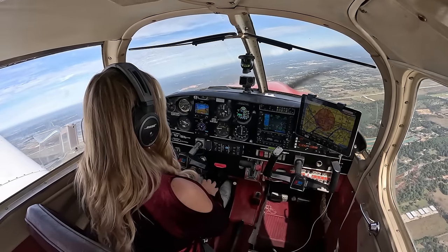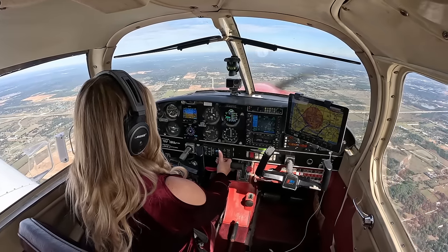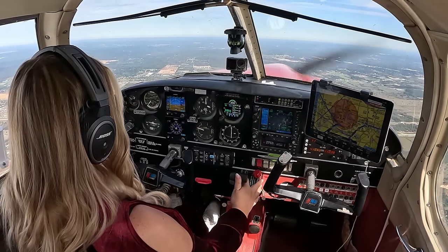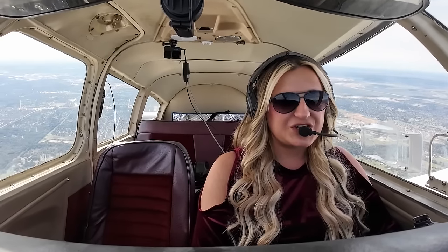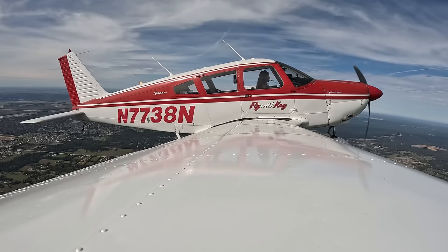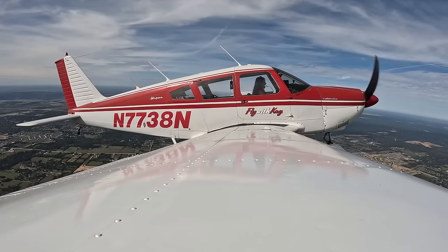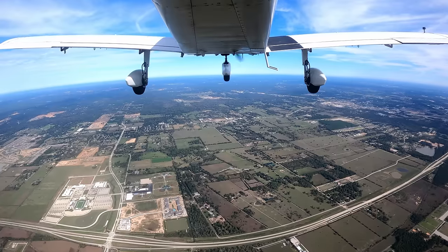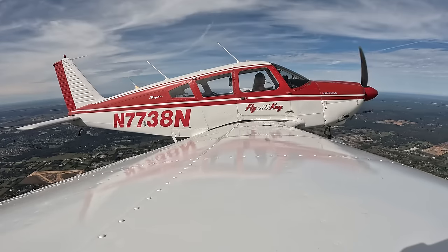We're in a slight right turn to heading 0-2-0 — only turned about 20 degrees, but still nice. Now we're going to climb at about 115 up to 5,000 feet. I am going to go back to mixture full rich for the climb. All gauges are still remaining in the green. Once we level off at 5,000 feet, it'll probably be time to switch our tanks. Adding a little bit of right rudder for the climb. We are currently climbing at 1,200 feet per minute — let's slow that down to about 500 feet per minute.